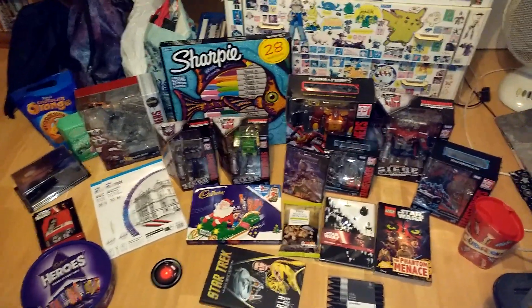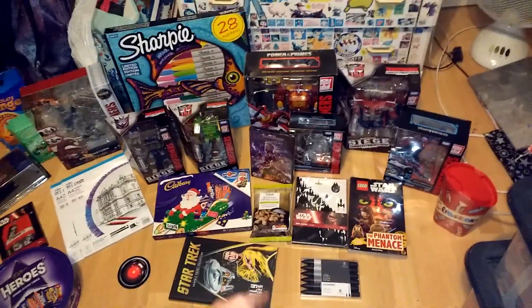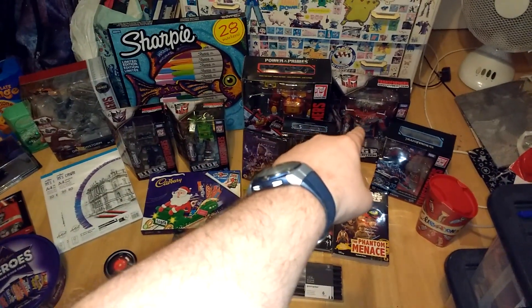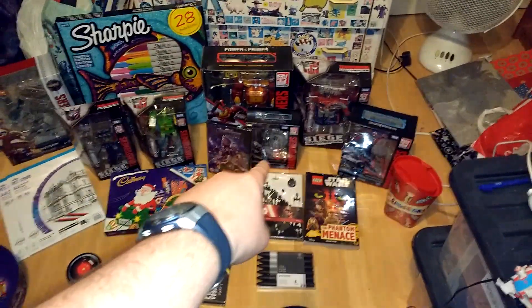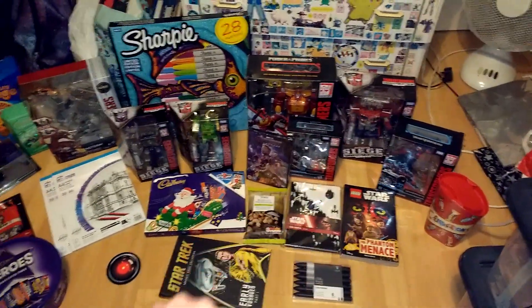So getting down to it, the main ones. Transformers-wise, I must have put Transformers toys on my list. We've got Siege Voyager Soundwave, Voyager Springer, and Leader Class Galaxy Upgrade Optimus Prime. Always a pleasure to have that one. And Studio Series, I've only got two: Deluxe Cogman and Voyager Optimus from the first movie.